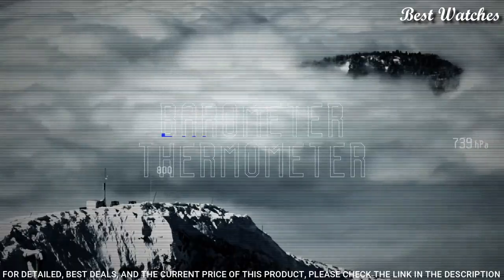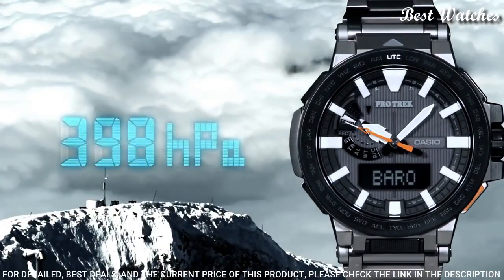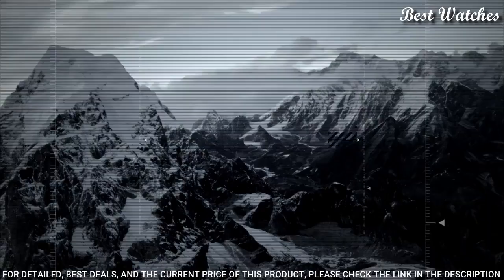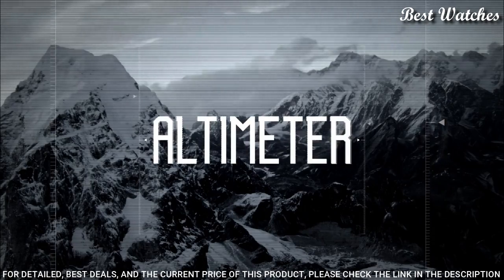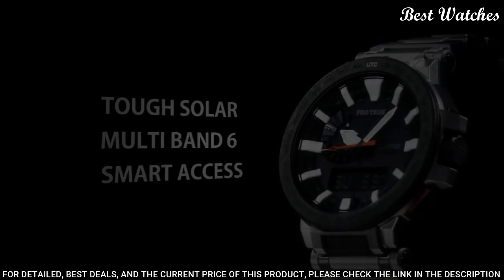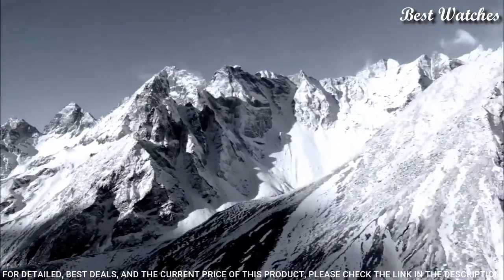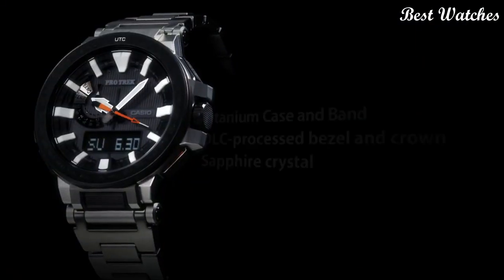The following features are equipped: screw down crown, radio controlled, world time, compass, barometer, altimeter, thermometer, chronograph, countdown timer, alarm, power reserve indicator, perpetual calendar, cold resistance, backlight, date, day, month, glowing hands, glowing markers.